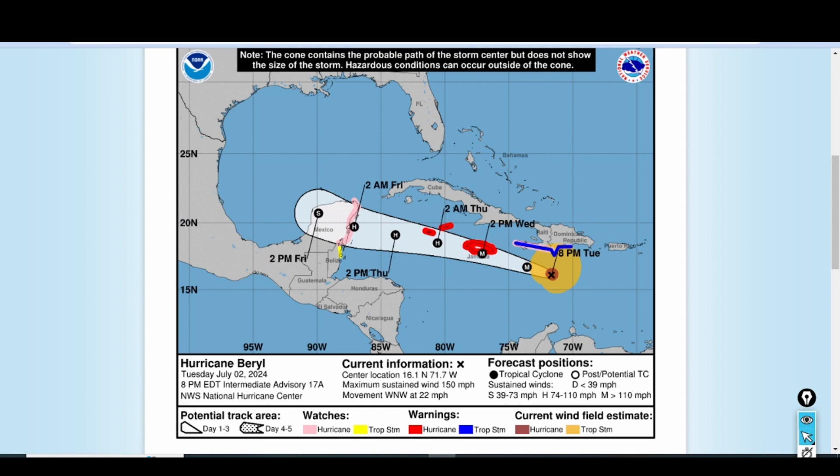If you haven't done any of your preparations, it's almost at the point now where it's too late, because we're starting to expect some of those winds and weather to impact the island of Jamaica early in the morning on Wednesday. The forecast cone brings the center of Hurricane Barrow very close to the island of Jamaica sometime in the afternoon on Wednesday. We're currently at about 9 p.m. Eastern Standard Time, so we have really only a few hours before we start to feel some of the impacts from Hurricane Barrow's outer fringes.